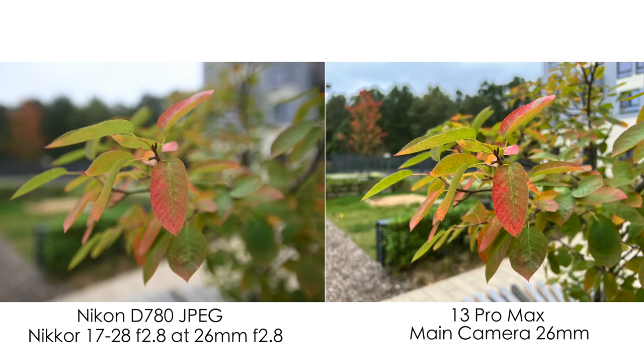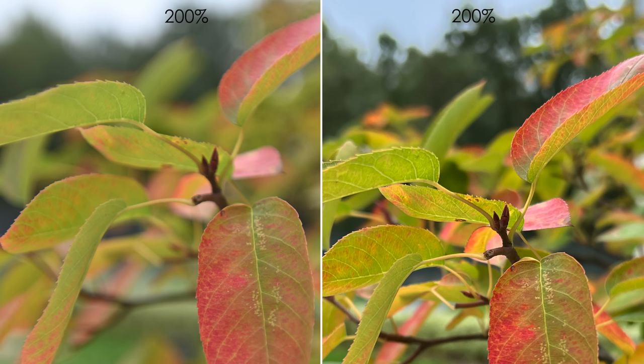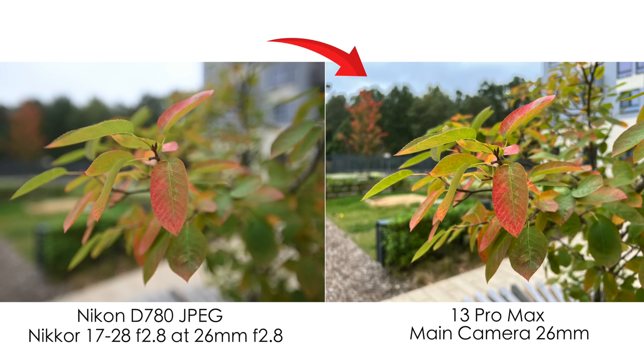Here we have the minimal focusing distance with the main camera and the real physical blur of this camera — not portrait mode on the 13 Pro Max. We can clearly see that the Nikon is just destroying the iPhone in terms of bokeh and background blur. Of course it's better with a digital full-frame SLR camera. But overall the picture on the 13 Pro Max looks good, except for the halos on the trees in the top-left corner.